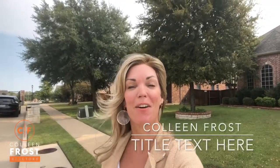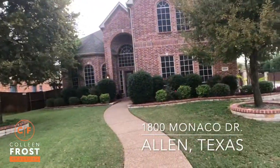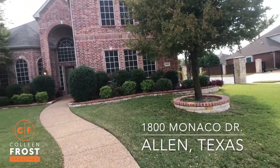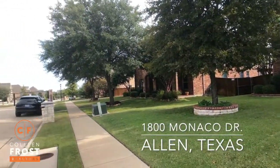Good morning, everyone. It's Colleen Frost. I have a beautiful new listing in Lovejoy ISD. We're at 1800 Monaco, and this is a gorgeous two-story corner lot in a cul-de-sac.